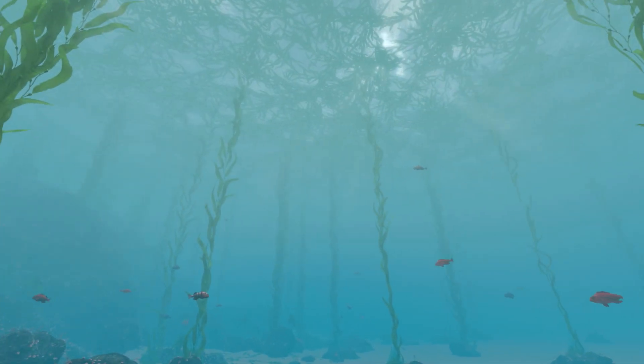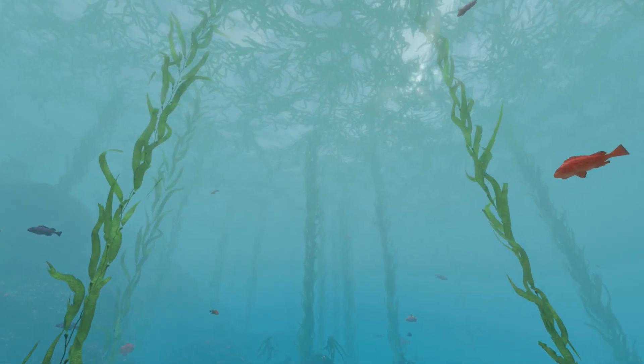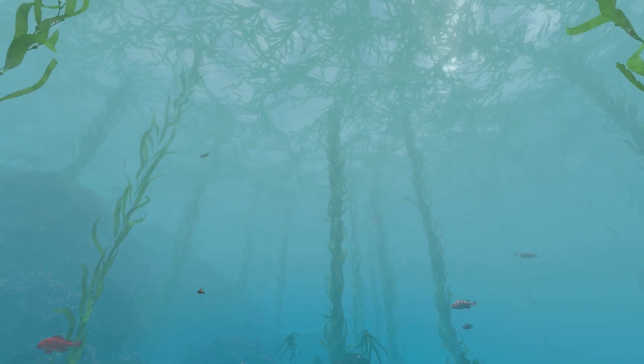Let's visit an underwater forest near Monterey, California, where kelp grows tall, reaching toward the sunlight above.